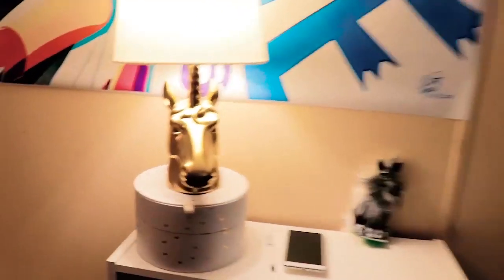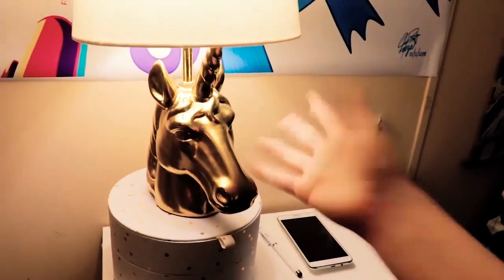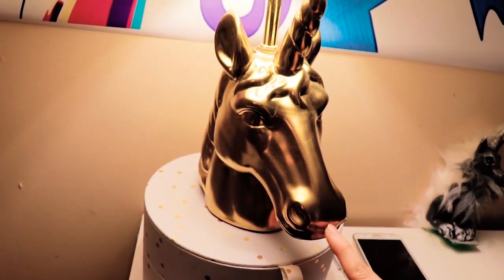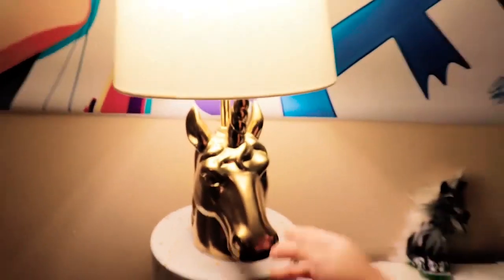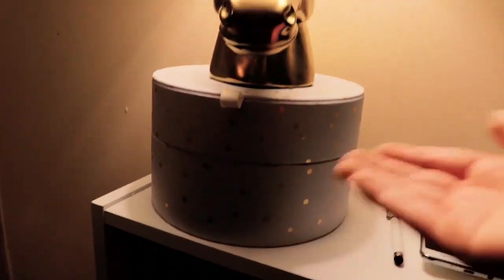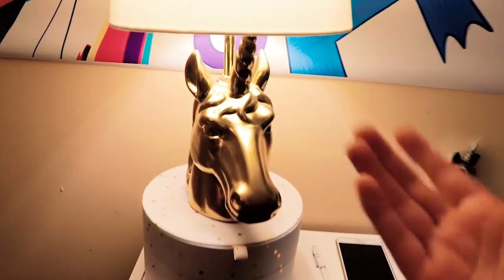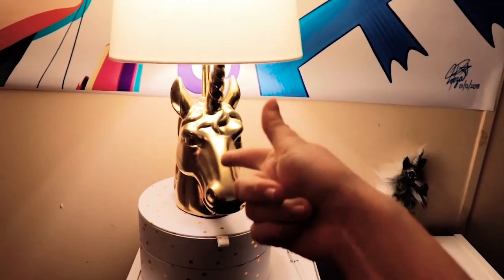Got my nightstand with my sexy unicorn lamp — got it at Target. All the links for any products I mention and where I got them may possibly be linked in the description below. This is one of my most favorite lamps I've ever owned — I mean come on, it's a unicorn. What's funny is that I got this in the kids slash baby section. They have the most awesome things for kids sometimes — like what the heck, I want one of those. Isn't that what any of you think? You see something you like but it's specifically for kids, and you're just like I don't care, I want it. I'm a kid on the inside. And yeah, I got my cell phone here with my little pen or stylus.